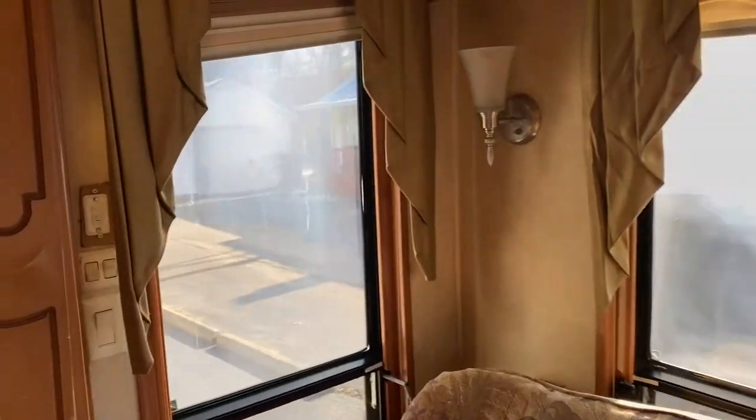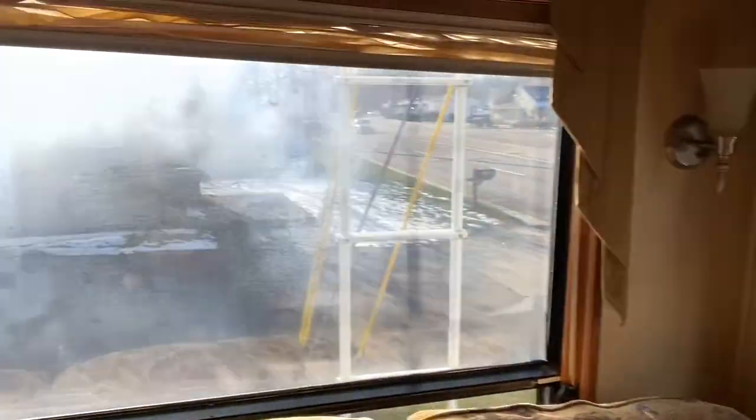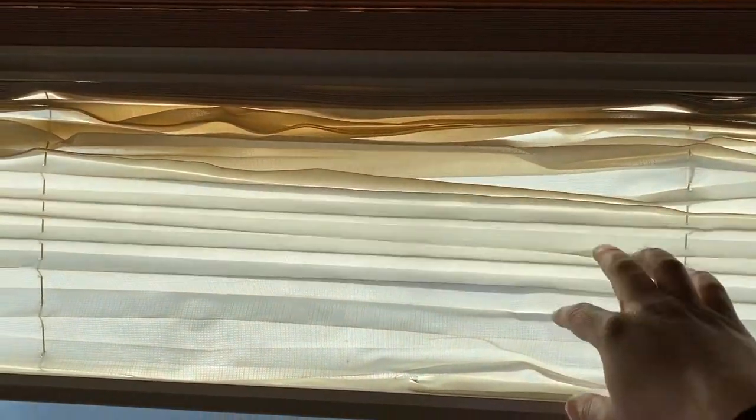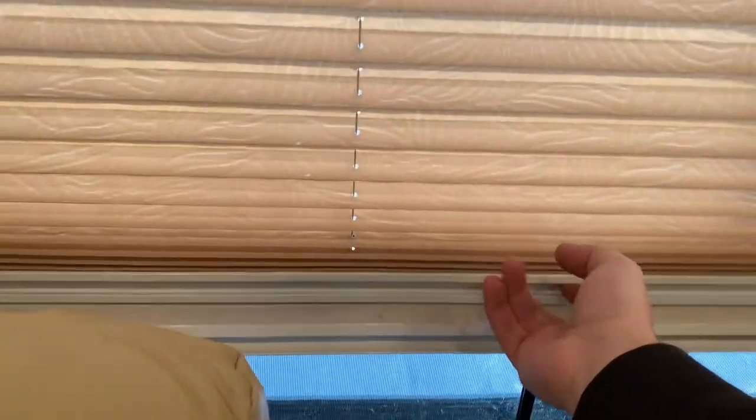Here's another video showing you the windows — some of the windows across the camper. This one is the worst, and you can see the blinds; they tend to get stuck a little — that's typical on these RV blinds. This one is fine and working. See, that one's in good shape.